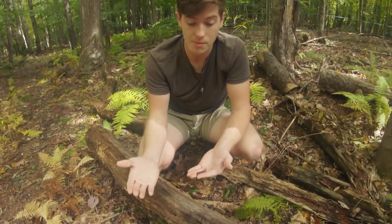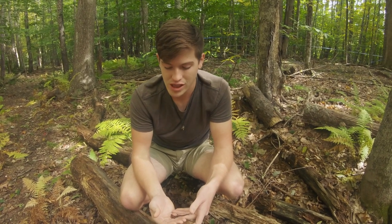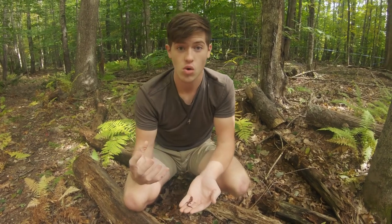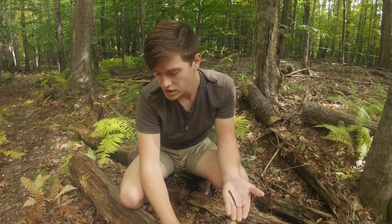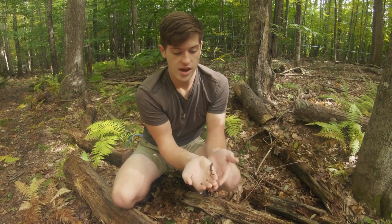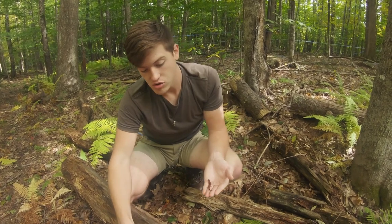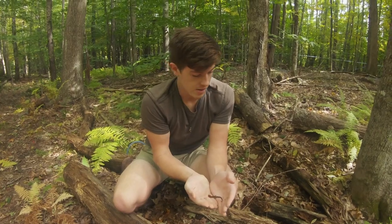Some salamanders have lungs and some have gills, but these guys breathe through their skin, and so they need that moist and damp soil and ground to survive. That's why logs and rocks are a great place for them to find that, because the sun doesn't get under here to dry up the soil underneath — it's nice and wet and damp.